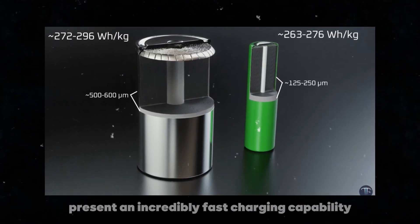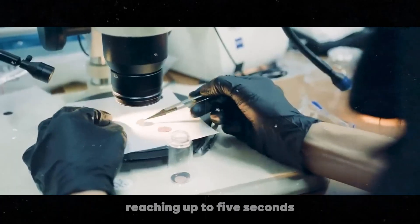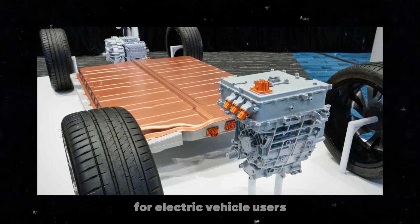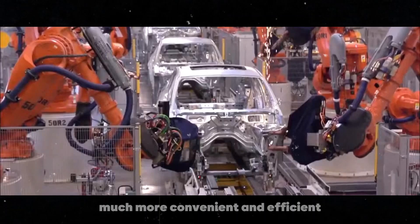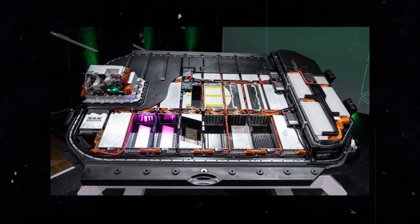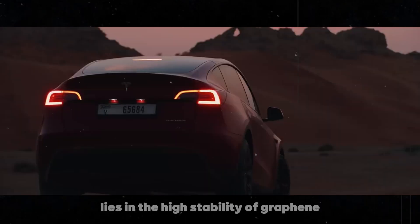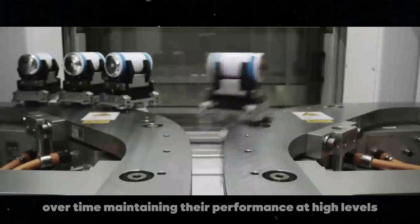Graphene batteries present an incredibly fast charging capability, reaching up to 5 seconds for a significant recharge — translating to a full charge in about 15 minutes, considerably shorter than conventional lithium-ion batteries. For electric vehicle users, this rapid charging drastically reduces waiting time and makes daily use much more convenient. These batteries are also estimated to last up to 25 years, or about 20,000 charge and discharge cycles, far exceeding current batteries. The high stability of graphene helps resist degradation, maintaining performance at high levels for much longer.